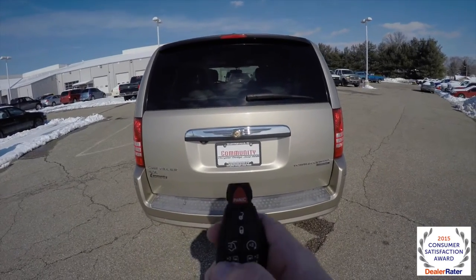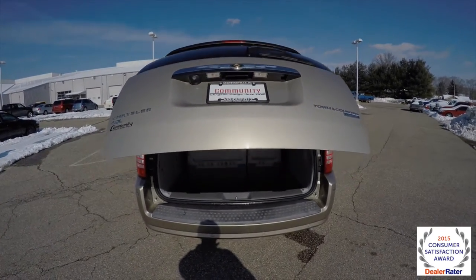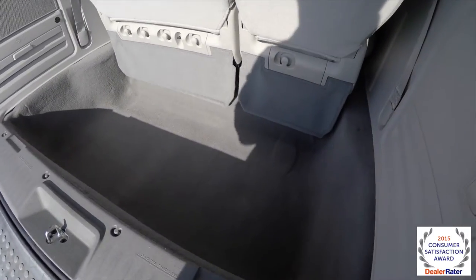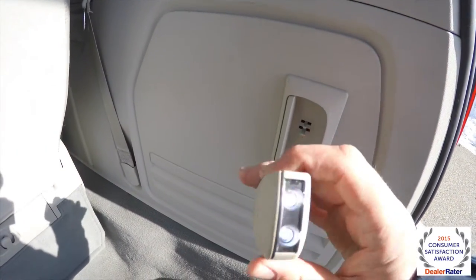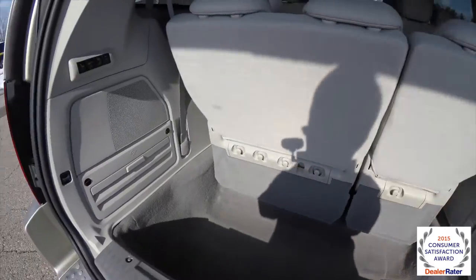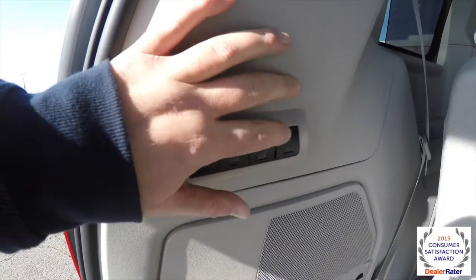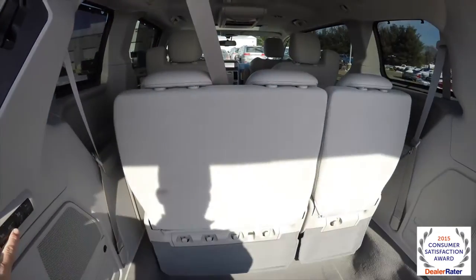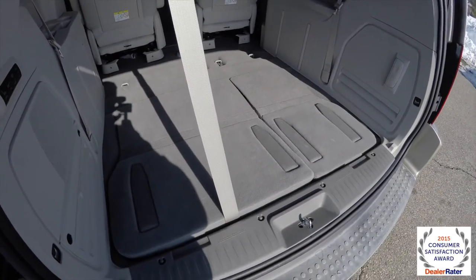We also have a power liftgate — just press the liftgate button on the key fob to open it. Inside the cargo area, characteristic of the stow-and-go system, there is a very deep luggage floor. There's also a pop-out rechargeable torch, which is very handy, and jack stowage underneath. These buttons here fold the third row seats — you can fold the right side, left side, or press the middle button for both. To stow it, just press the stow button. It's as simple as that.